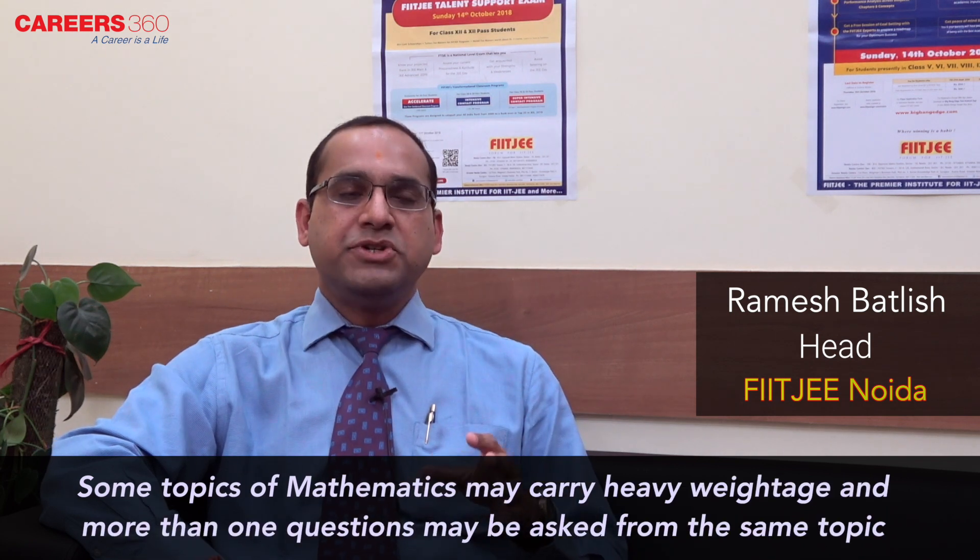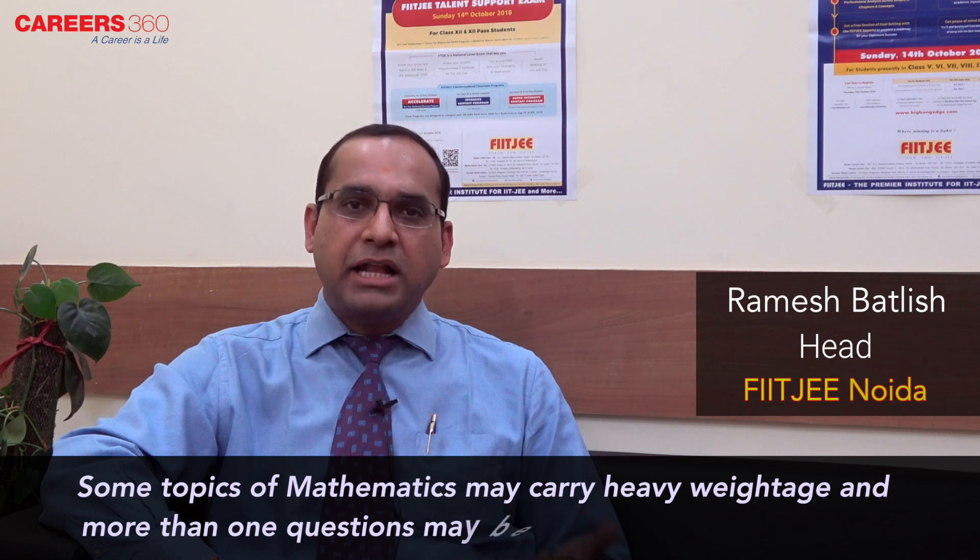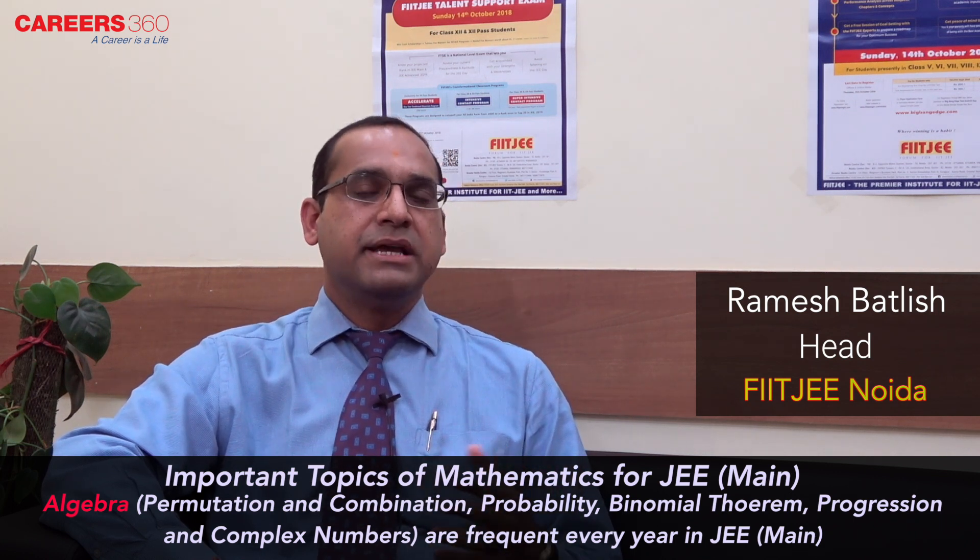Certain topics are definitely sure to have more than one question. These belong to calculus, where you can expect questions from limits, continuity, differentiability, application of derivatives, indefinite and definite integrals. The next important area is coordinate geometry chapters like circle, parabola, ellipse, and hyperbola. Topics of algebra like permutation and combination, probability, binomial theorem, progressions, and complex numbers have been asked widely in every JEE Main exam.